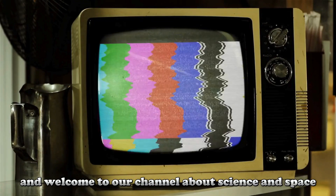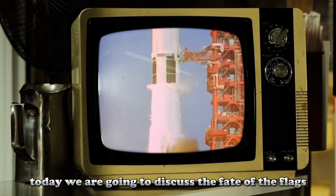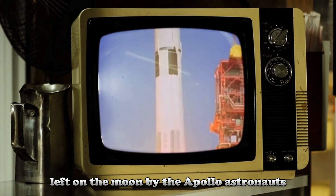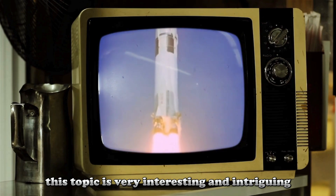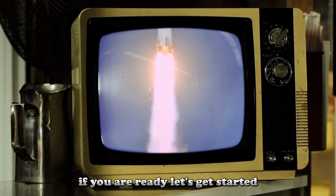Hello and welcome to our channel about science and space. Today, we are going to discuss the fate of the flags left on the Moon by the Apollo astronauts. This topic is very interesting and intriguing, both from a history and science point of view. If you are ready, let's get started.